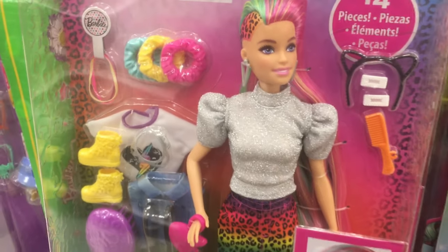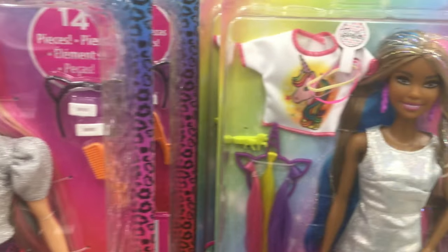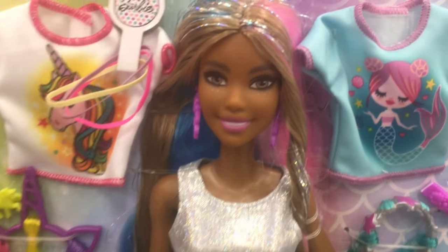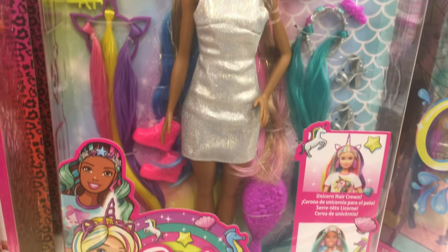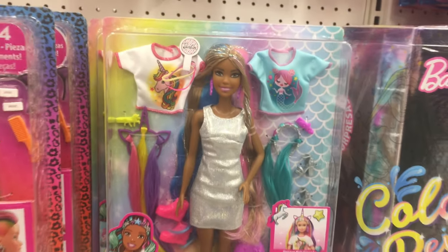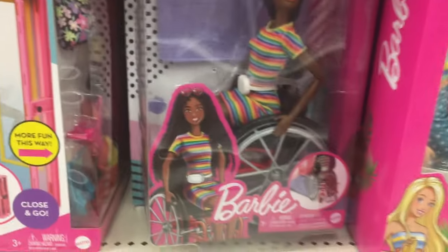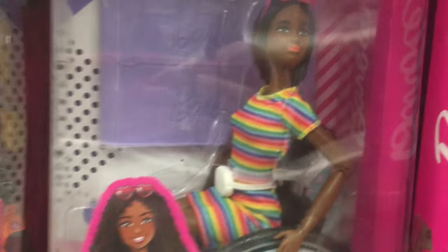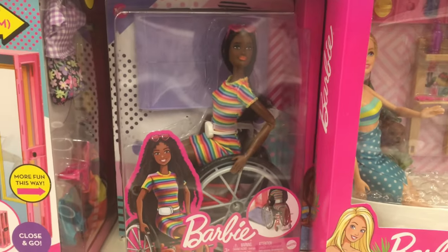I'm kind of sad I didn't get the other leopard hair fashionista because she had an Alec face mold. Sometimes I think she's pretty and I like her silver dress, but she never went on clearance enough to tempt me. And I've never seen this fashionista in stores ever — this is the first time.